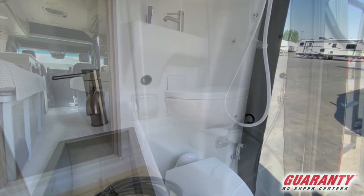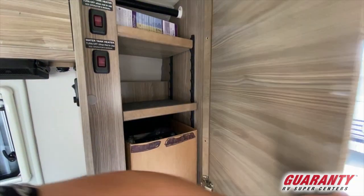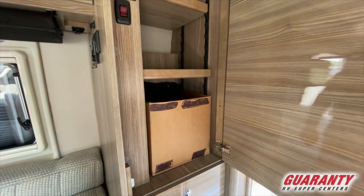Moving up the passenger side, you have another gorgeous wardrobe area with adjustable shelves, and down below you have some drawers to extend.